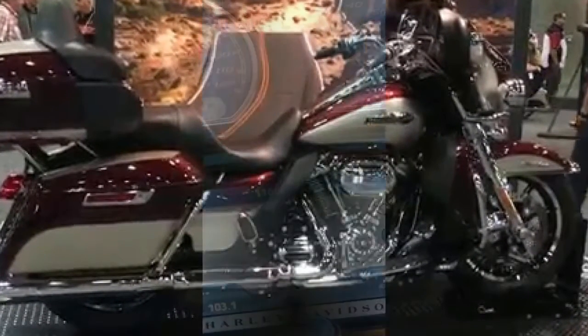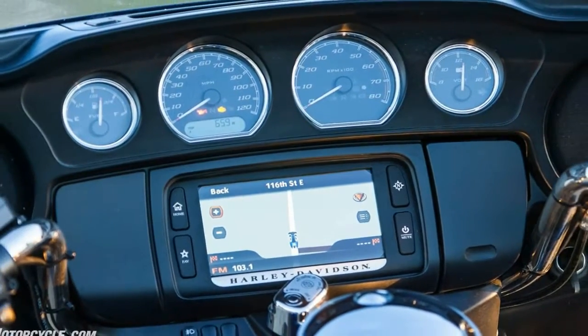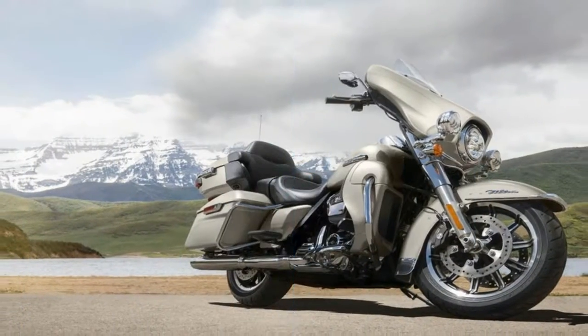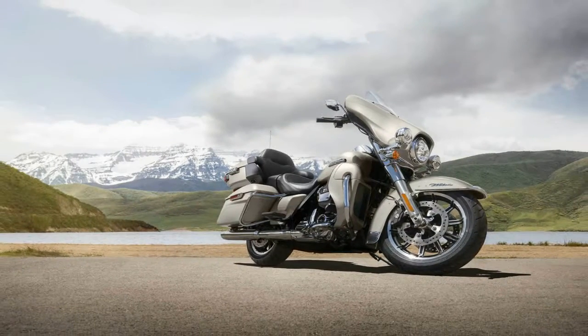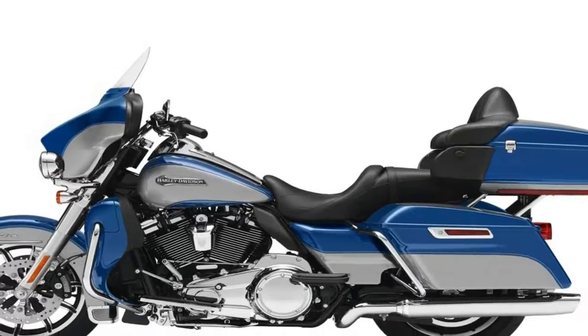Front brake type: dual hydraulic disc. Rear brake type: hydraulic disc. Suspension and steering: front suspension air adjustable, front suspension type telescopic fork. Rear adjustable rebound damping, rear adjustable shock and spring preload. Rear suspension type: twin-sided swing arm. Seat height: 29.1 inches.